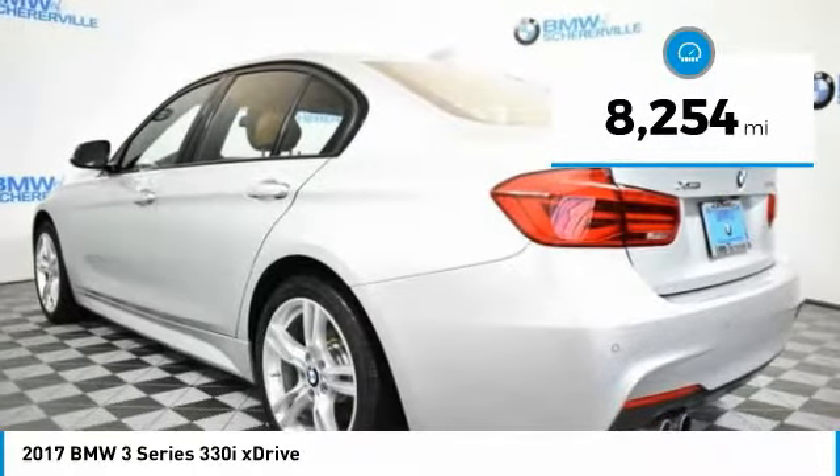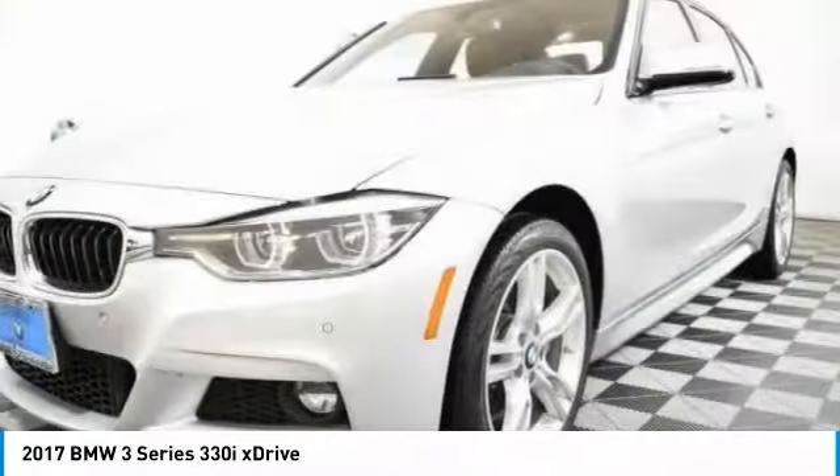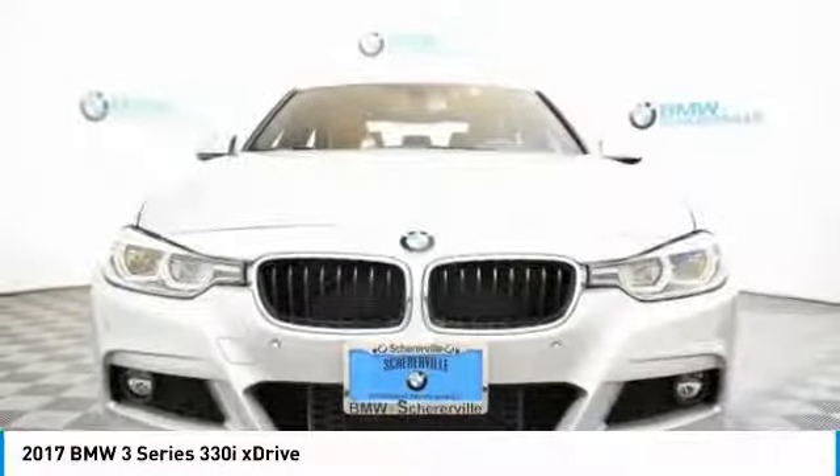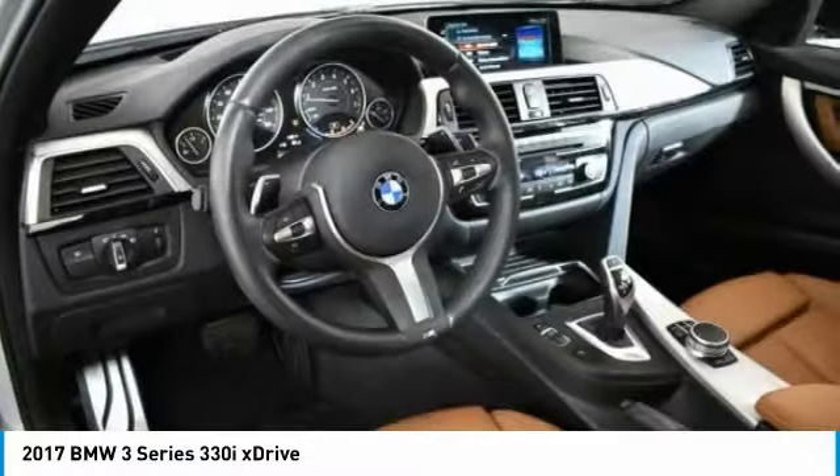This vehicle has less than 9,000 miles. Here are some of this vehicle's great options: traction control, keyless entry, navigation system, LED headlights, power passenger seat, dual airbags.